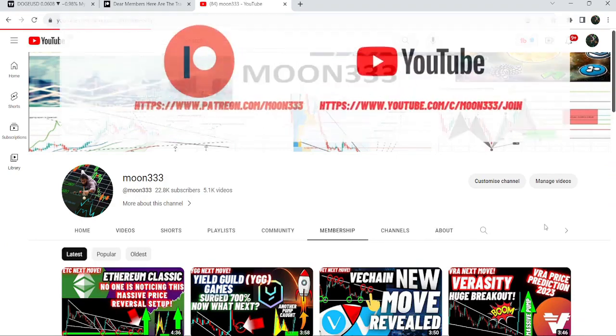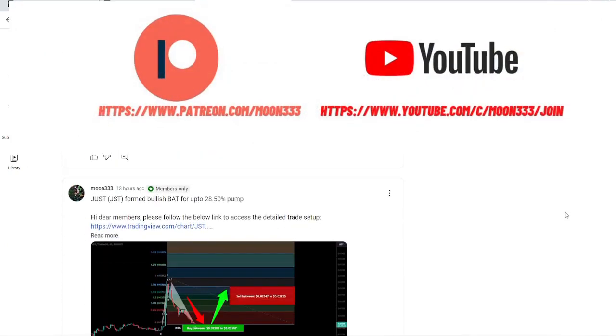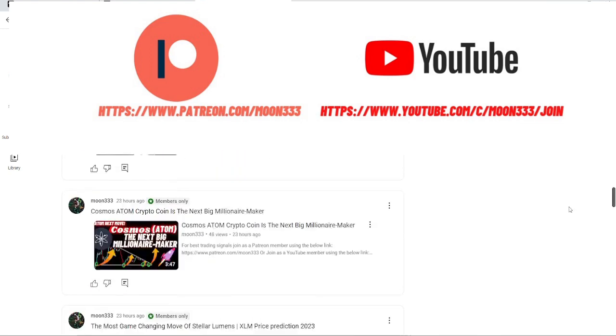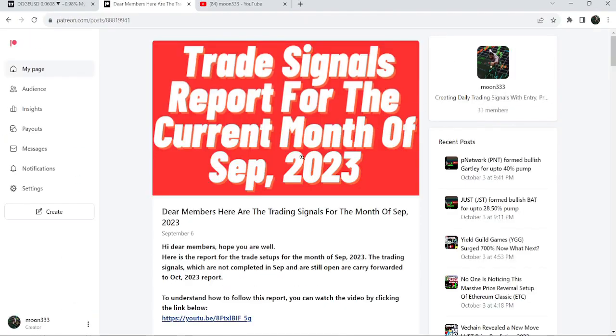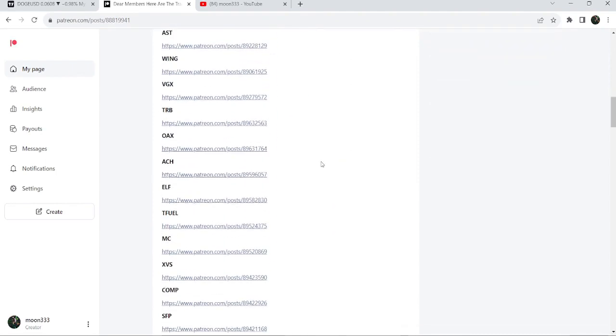Before starting this analysis, if you are not subscribed to my channel then do subscribe. For more trading signals you can also join me and support me as a YouTube member or as a Patreon member, because here I'm sharing different trading signals for you. You can find a link to join in the video description, and I've also shared the link for the trading signal report for the previous month of September 2023.